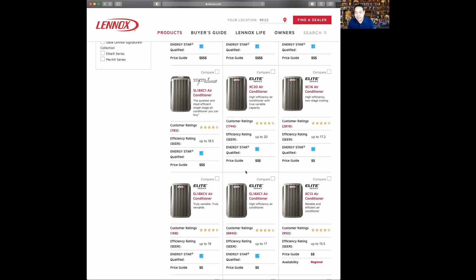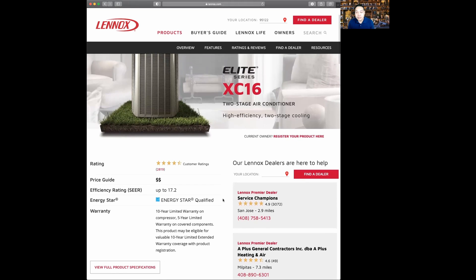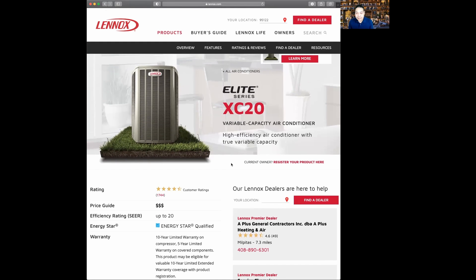The next product is the XC16, which has been on the market for a while and is one of the most popular products from Lennox. This is a two-stage system up to 17 SEER — a very popular product for most Lennox customers. They also have the XC20, which is very similar to the 18 SEER model. It's truly variable and high efficiency. If you want the highest SEER variable model in the Elite series, this is the product for you.